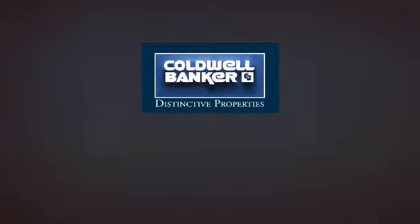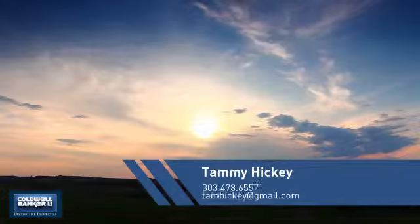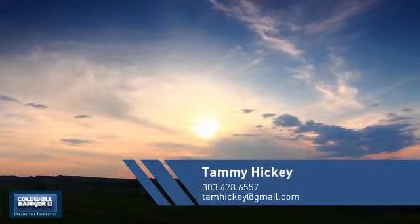Welcome. You'll find a place you'll feel right at home in. This video is brought to you by your real estate agent, Tammy.